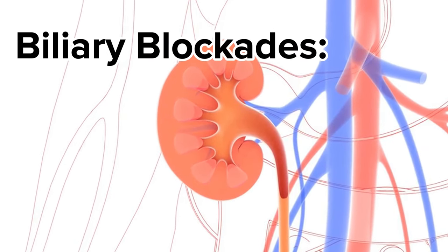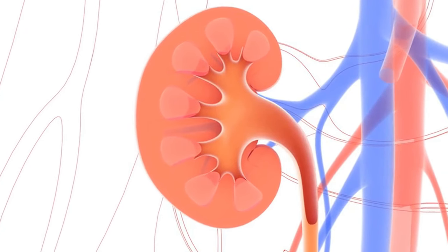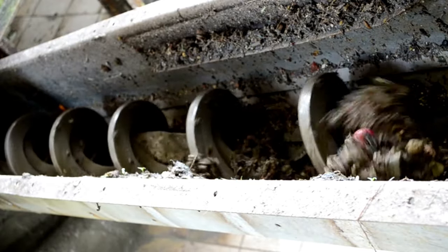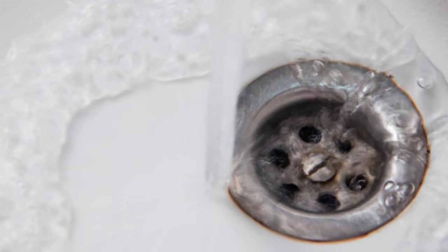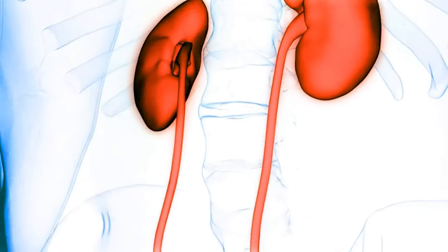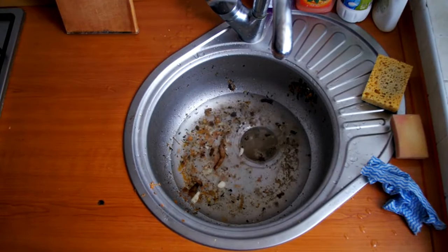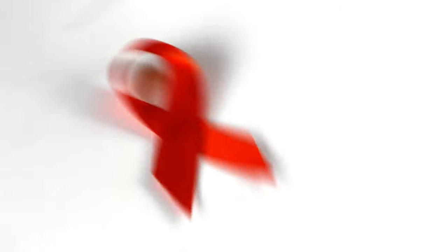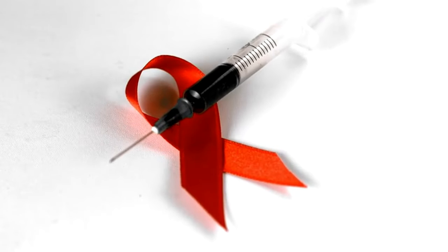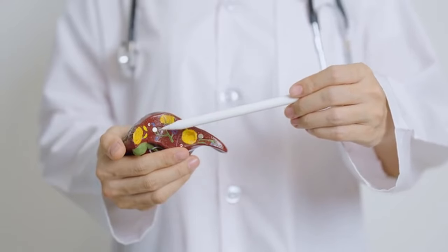Biliary blockades: picture your liver as a busy factory working tirelessly to process and eliminate waste. The bile ducts act as its drainage system, carrying away unwanted materials. But if the ducts become blocked, bile backs up into the liver itself, causing a flood that can irritate the liver. While this list covers some of the leading causes of liver disease, it's not exhaustive. The key to managing liver disease effectively lies in early detection and prompt treatment.